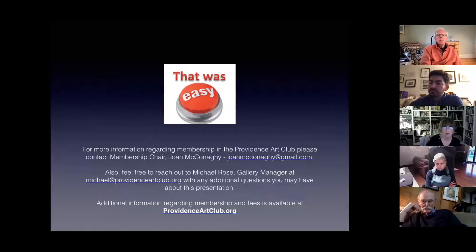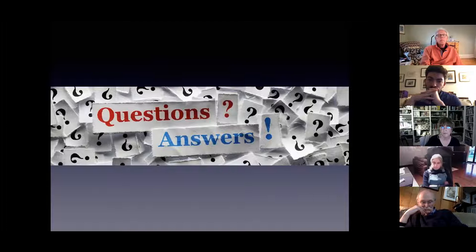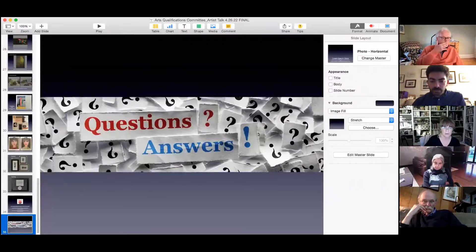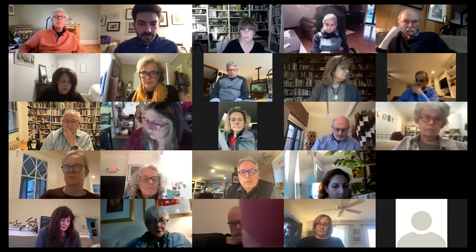For any more information about membership, you can contact Joan or Michael Rose — his email is listed here. You can also get more information on the website at ProvidenceArtClub.org. We also have Judy Vilmain who is on the membership committee. Now we'll go to some questions — please put your questions in the chat and I'll read them so that everyone can hear.